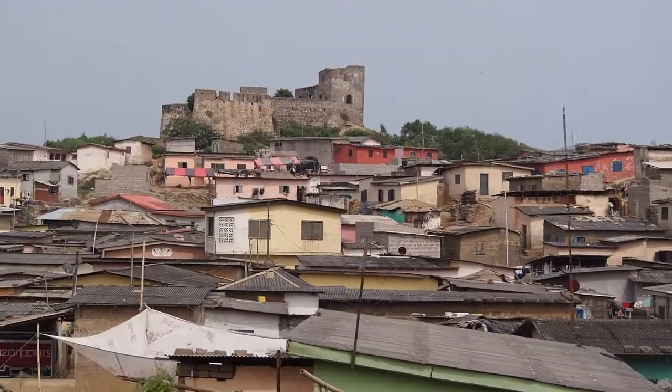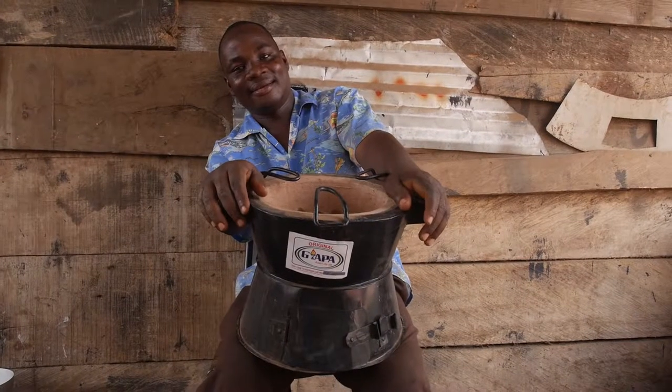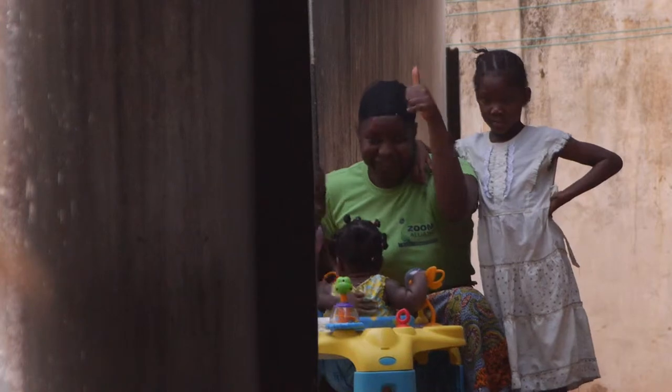And on the ground here in Ghana, it creates employment and is saving families money on their fuel bills.